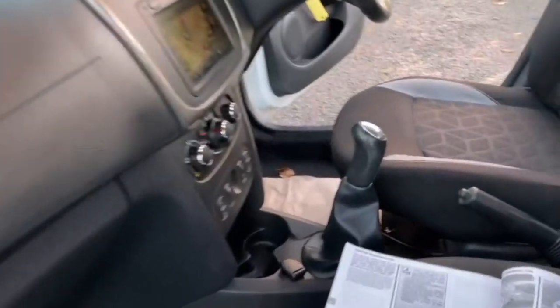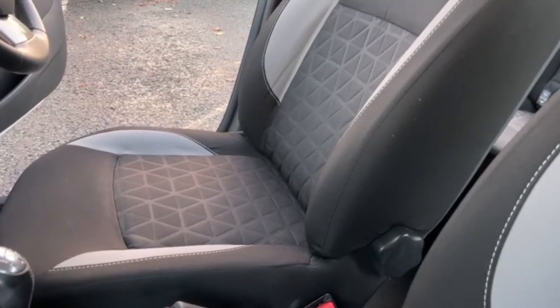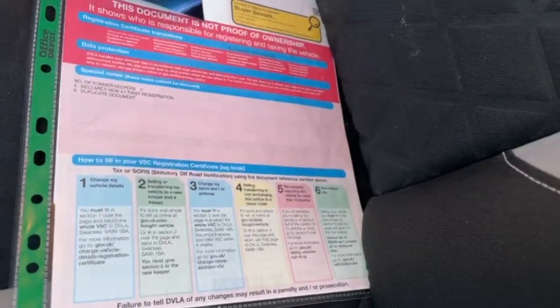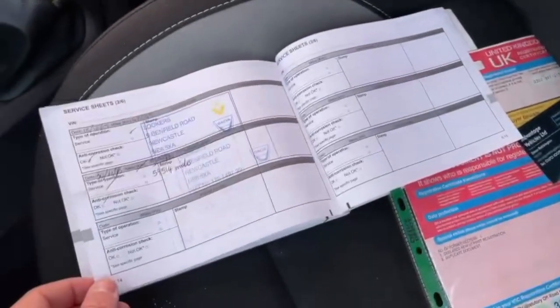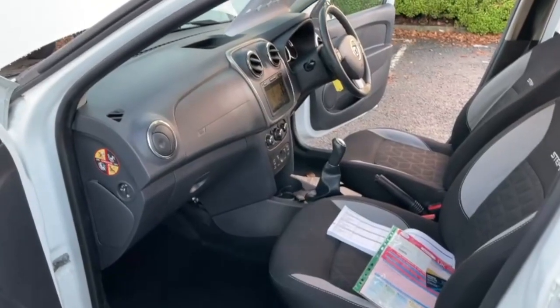Going to pan around the inside. As you can see, the car is one lady owner from new, and it does have full service history as well. There's £20 a year road tax on the vehicle, and it does come fully serviced before it goes out.